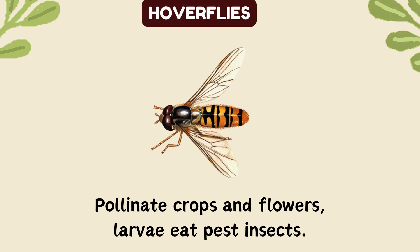Hoverflies. Pollinate crops and flowers, larvae eat pest insects.